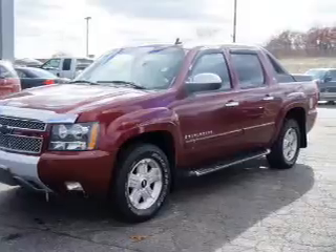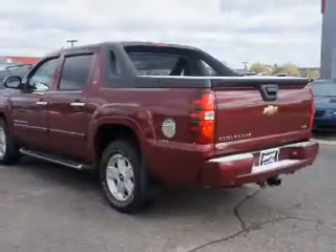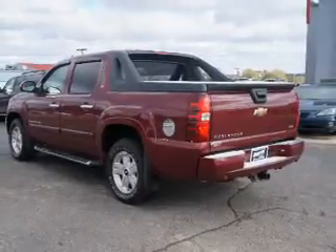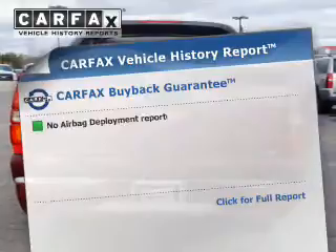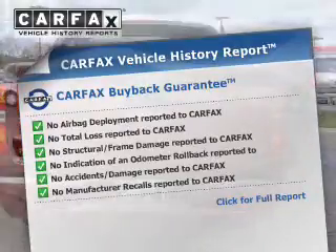Premium wheels lend a distinctive appearance. The anti-lock braking system will help deliver you safely to your destination. Indulge in the comfort of heated seats. Let the outside in with a power sunroof. Know the history on this ride and greatly reduce your buying risk with the included Carfax Vehicle History Report.